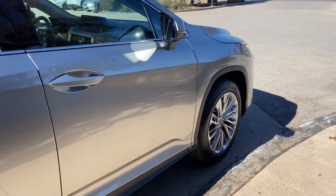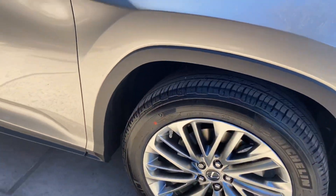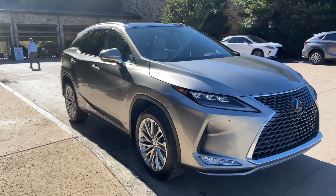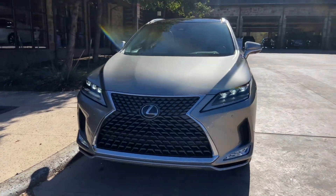On this model, we have our upgraded 20-inch super chrome alloy wheels on the luxury package. On the front of the vehicle, we have our traditional Lexus spindle grille and our upgraded triple beam LED headlights.